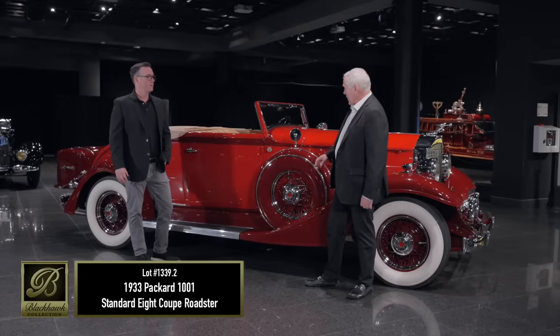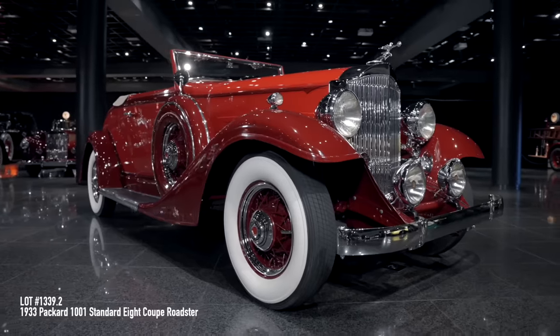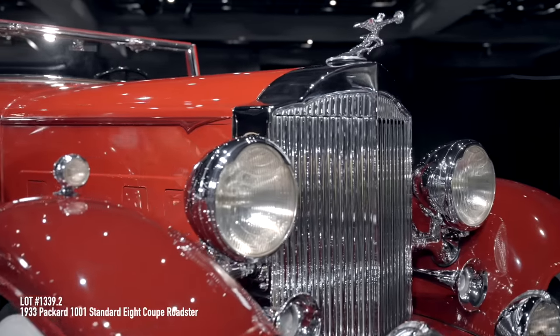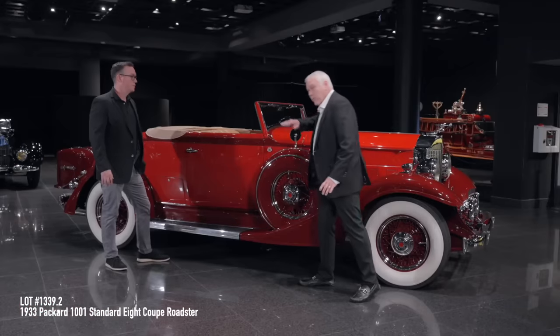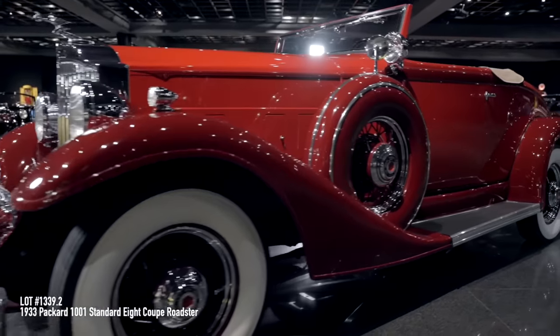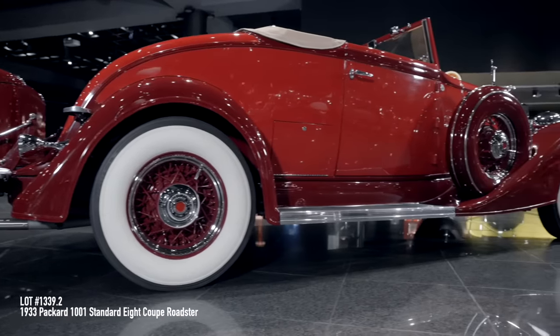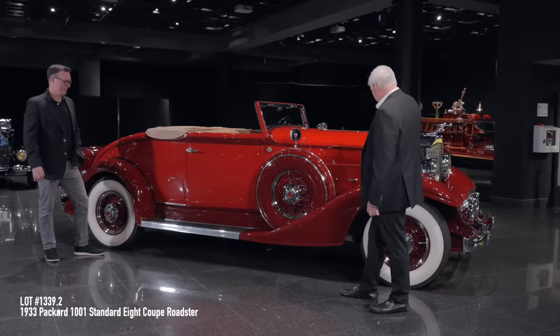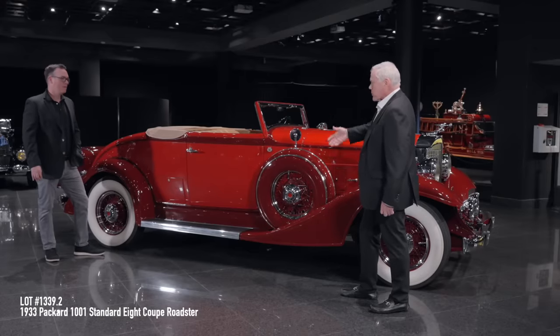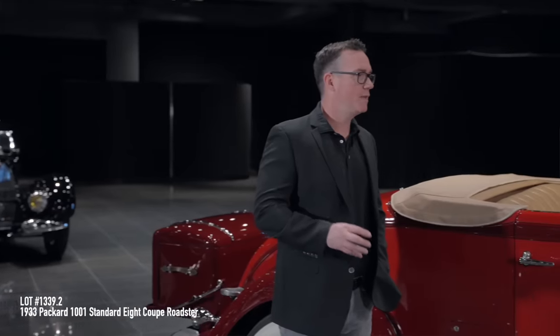Here we have a 1933 Packard 8 coupe roadster, although it has roll-up windows which typically makes it a cab, but they call it a roadster. This is a senior winner — yes, a Classic Car Club of America full classic, as you can tell by the badge here. Great options on the car: dual mounted spares, rumble seat in the rear, and a door for your golf clubs. Tell us a little bit about the restoration, Brian. A high-level restoration that was done, I believe, in the 90s.